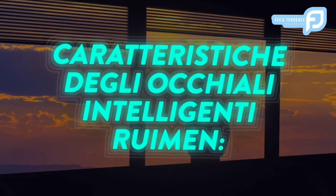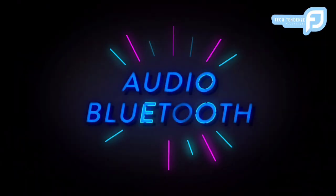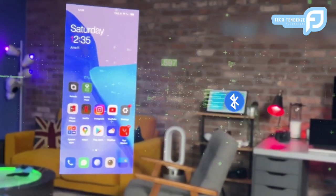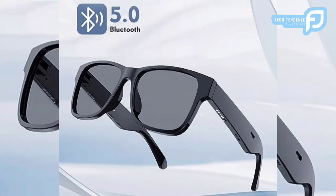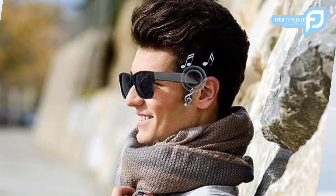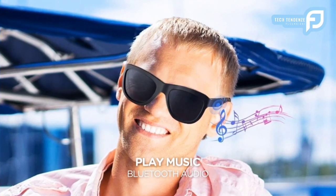Caratteristiche degli occhiali intelligenti RUIMEN. Audio Bluetooth: una delle caratteristiche distintive degli occhiali intelligenti RUIMEN è la loro capacità audio Bluetooth integrata. Ciò consente agli utenti di ascoltare musica, podcast e chiamate senza la necessità di cuffie esterne. Gli altoparlanti integrati offrono un suono di alta qualità pur mantenendo un ambiente senza ostacoli.